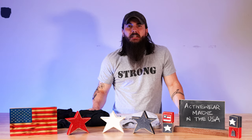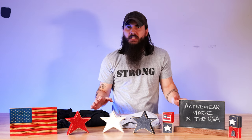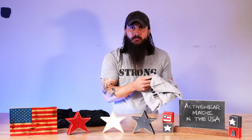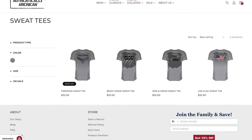The last brand I'll cover in today's video is Authentically American, and more specifically their sweat tees. This is a brand that we've known about for a really long time and love a lot of the great apparel that they are manufacturing — obviously 100% made in the USA. I have one of their sweat tees on today and have another one here that we actually partnered with them to manufacture our own merch. They have a ton of options for both men and women, and if you need something custom for your company or your sports team, they are more than happy to do custom orders.